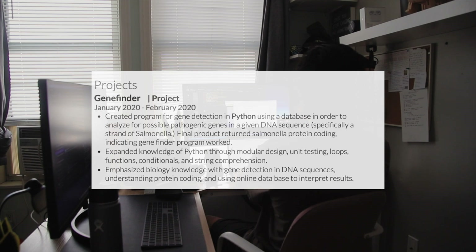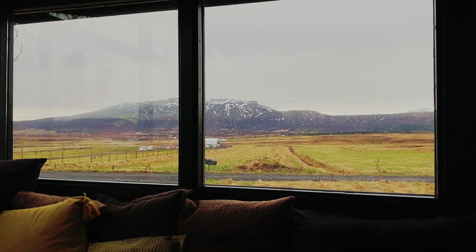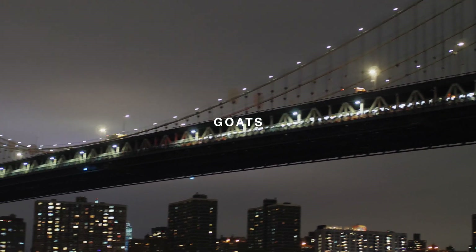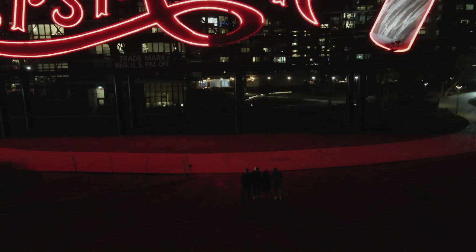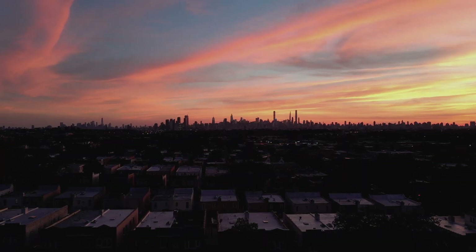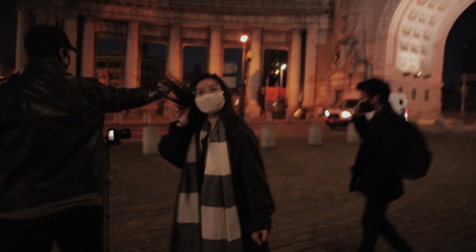I made it sound impactful by saying I created a program for gene detection in Python using a database to analyze possible pathogenic genes in a given DNA sequence — specifically a strand of Salmonella. If you don't have time to build another project, you can do what I did and talk about something like a passion project. For me, that was GOATS — a photo club I started in high school aimed at building community with high school photographers and models in New York City. I even mentioned GOATS was aiming to expand via a MERN stack — MongoDB, Express, React, and Node.js — web app. Did I lie? Not really, it's still a work in progress.